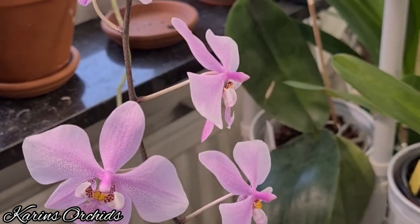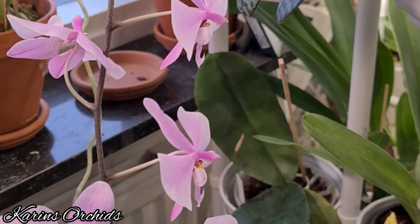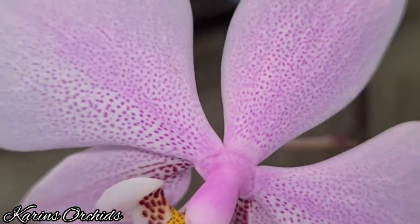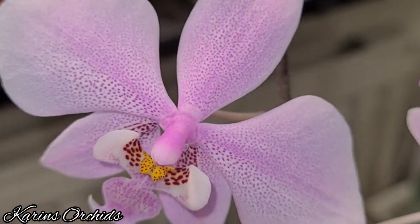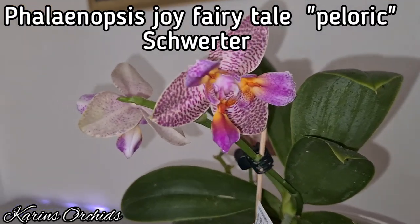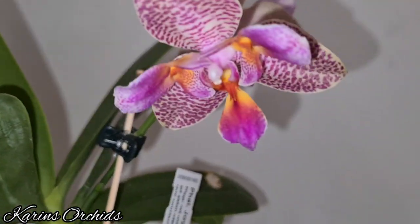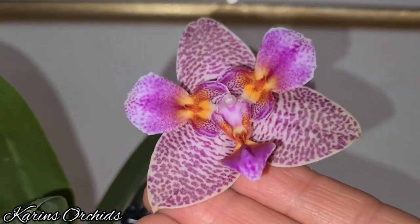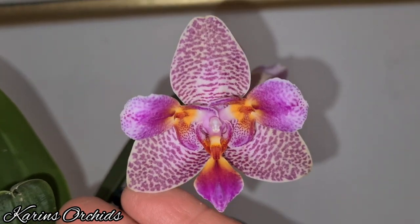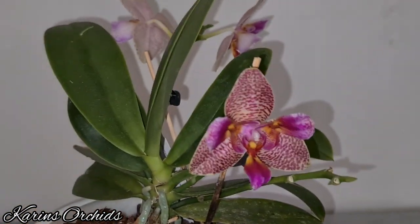She's a reliable bloomer, blooming in wintertime every year. There's no scent to her flowers, but you can't get everything. This lovely Phalaenopsis Joy Fairy Tale from Svarta is still in bloom even this month. The older blooms I showed you last time are a little bit pale now, but they're still looking great — lovely three-lipped flowers, all the same size this time.